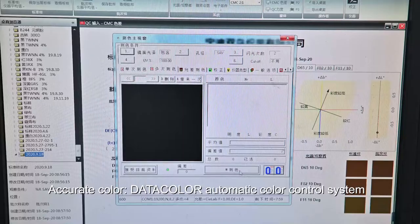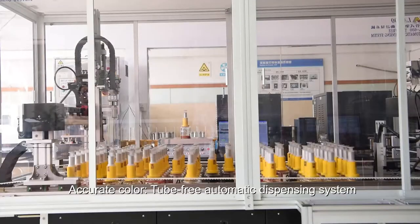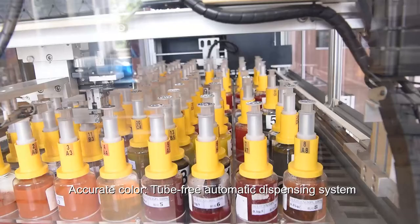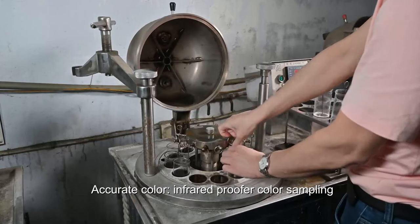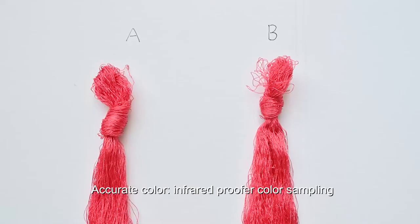Now we are in the MH sample room. Here we have automatic control systems, tube-free automatic dispensing system, and advanced infrared proofing. All of these ensure our color is accurate.